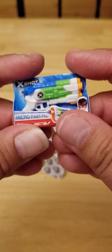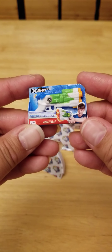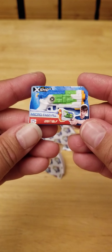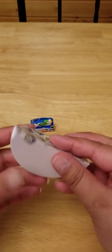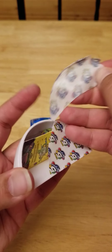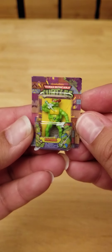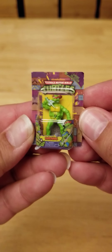First one, we got an X-Shot. This is a duplicate for me — that's also from Series 1. I think we got a Ninja Turtle. Yep, we got Raphael. That is also a duplicate for me.